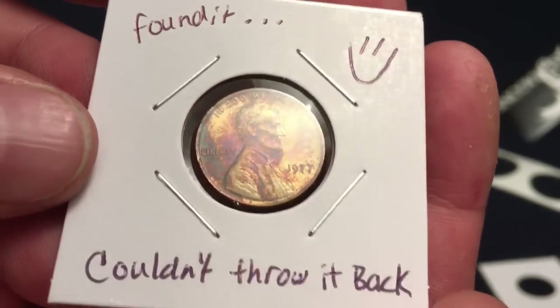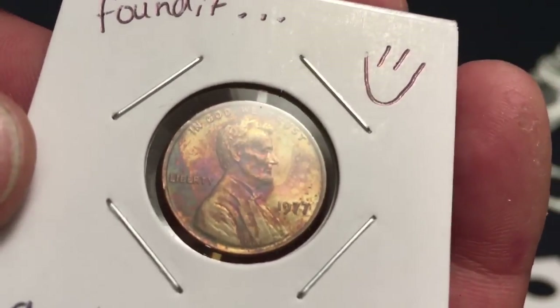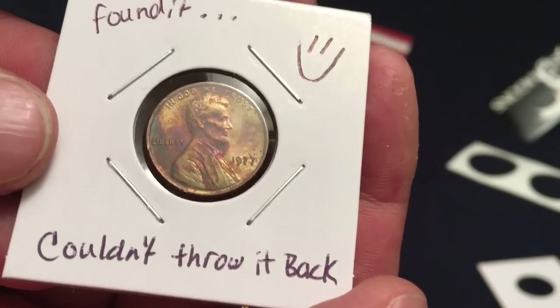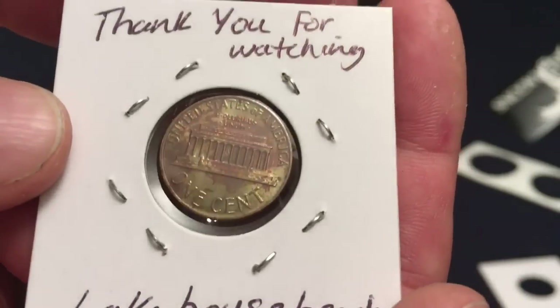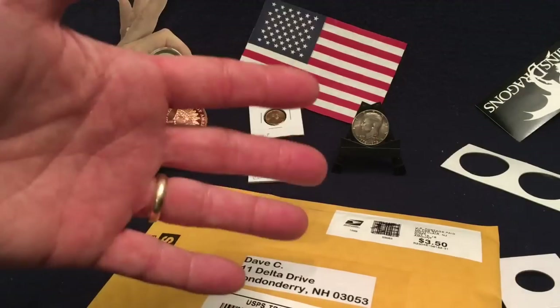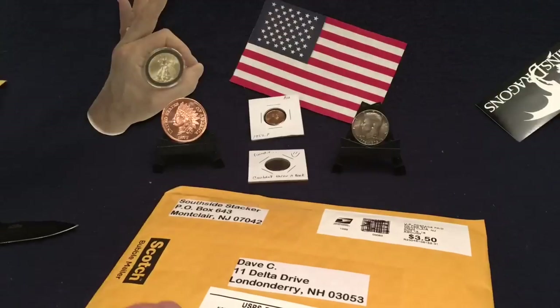The last coin — 'thank you for watching, Lake House Beach.' This is something he found and just couldn't throw back. Look at the toning on that penny! This is a 1977 Lincoln penny he put in there for me. That's really special too. Thank you so much again, Lake House Beach, for your beautiful giveaway.